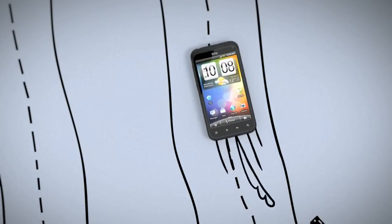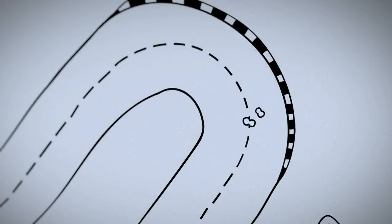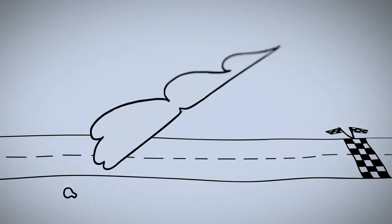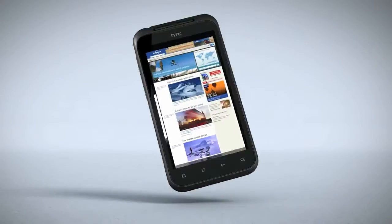Offline or online, HTC Incredible S is designed to do things differently with a little help from HTC Sense. With a 1 GHz Snapdragon processor, it makes loading pages, jumping between sites and watching flash video — well, a snap.